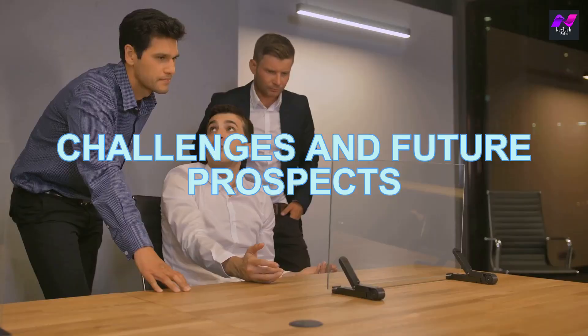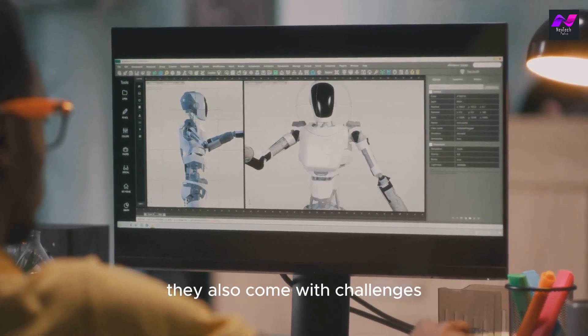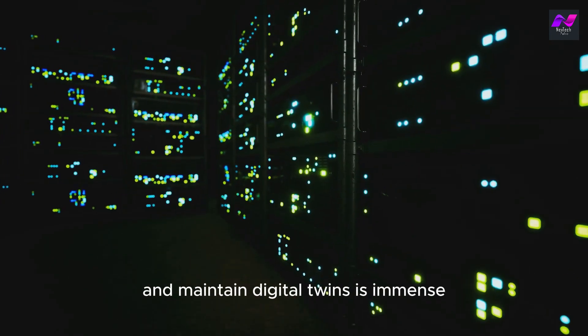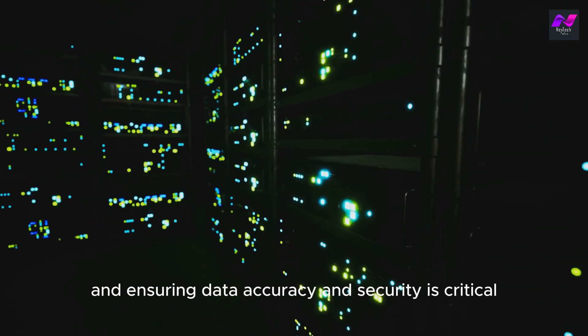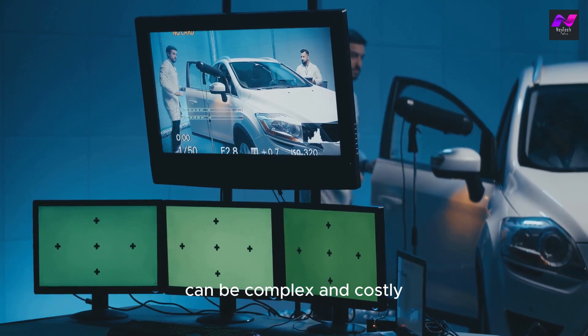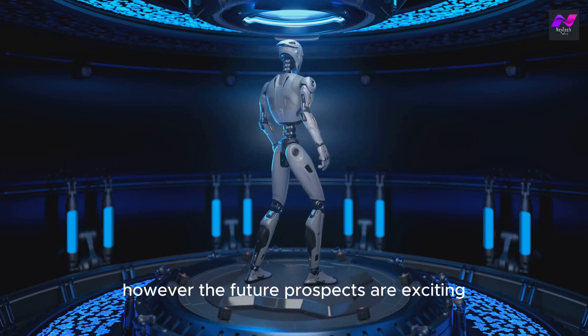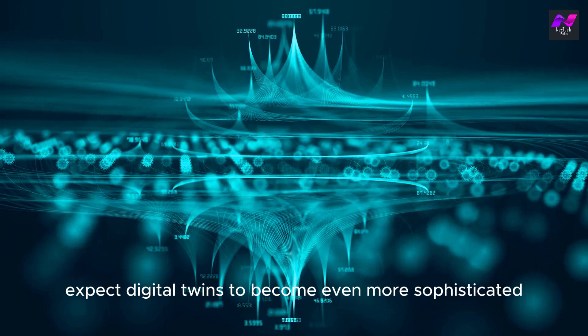While digital twins offer incredible potential, they also come with challenges. The sheer volume of data required to create and maintain digital twins is immense, and ensuring data accuracy and security is critical. Additionally, integrating digital twins into existing systems can be complex and costly. However, the future prospects are exciting. As technology advances, we can expect digital twins to become even more sophisticated.